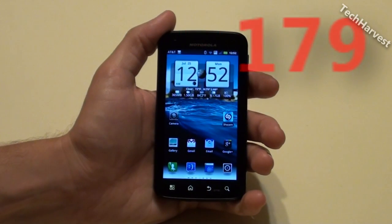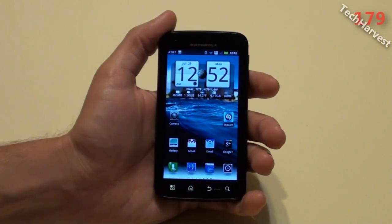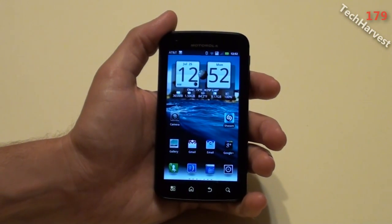In this video we're going to cover side loading of apps onto the Motorola Atrix 4G with AT&T. Previously you couldn't side load any apps onto it, but with the Android Gingerbread update that recently came down, you can actually do side loading of apps.